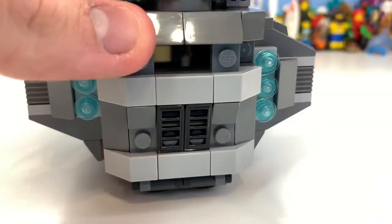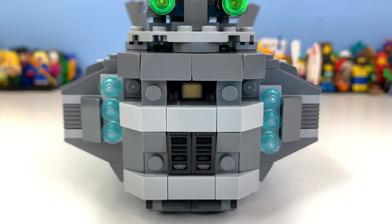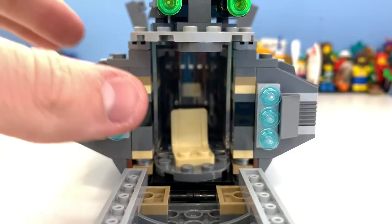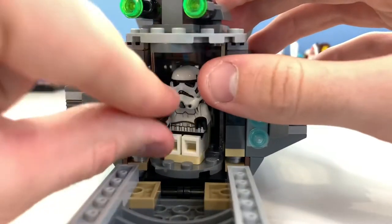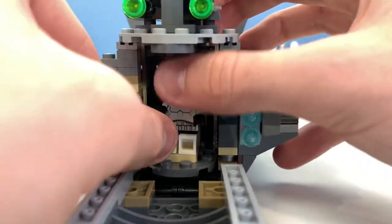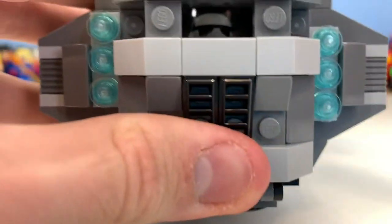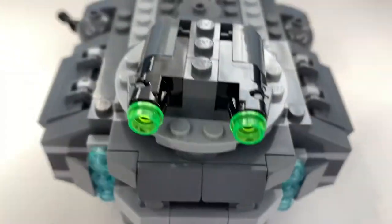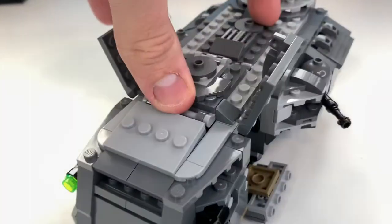There are doors on both sides that open to reveal interior space. At the back, there's a hole where you can place a minifigure in the turret position — just remove their blaster and they fit in really well. There's also a glass window that prevents the turret from rotating all the way. It's a really cool feature.